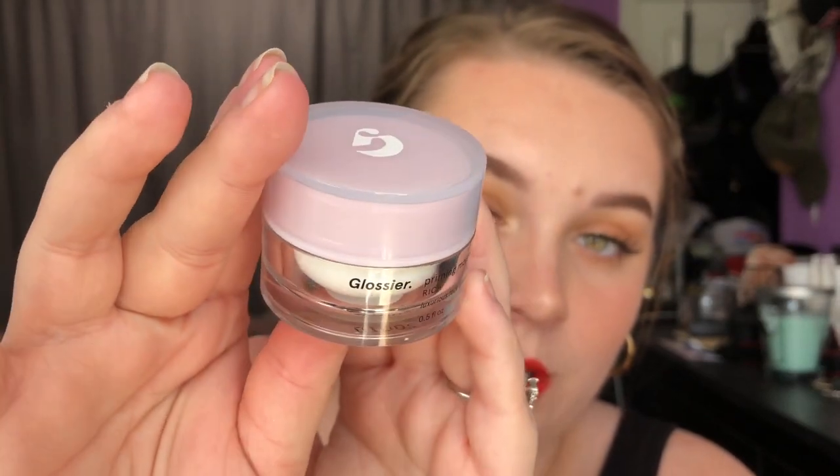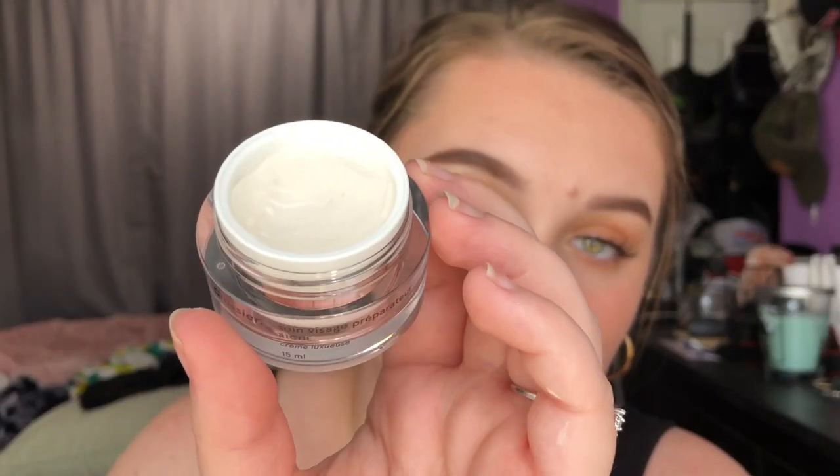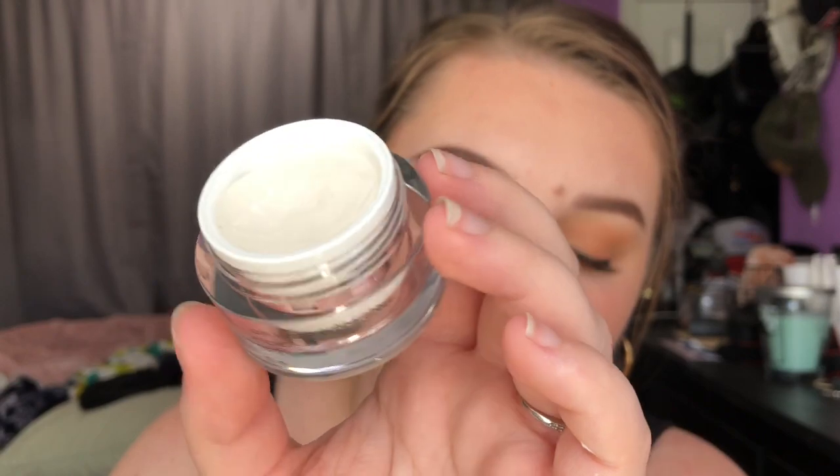So the first thing that I got in my bag is the item that I picked for this month, and it's the Glossier Priming Moisturizer. It comes in this cute little pot, like a moisturizer consistency. I've used this like three or four times now, and I really, really like it.